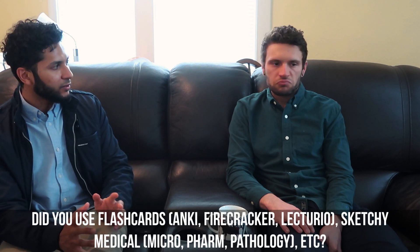Did you not use Anki, Firecracker, Sketchy, or anything like that? I didn't use those for clerkship. A shout-out to Step 1 though — I did use Sketchy. Sketchy is a good resource, especially the micro stuff.